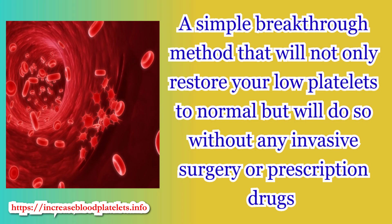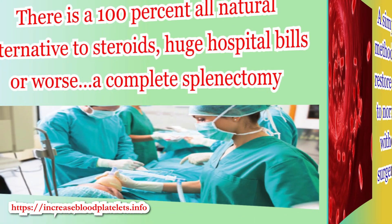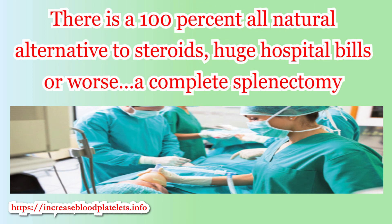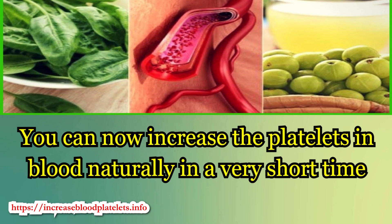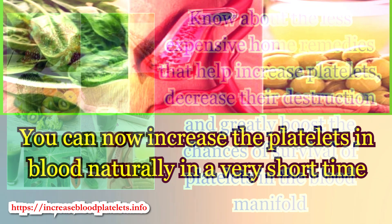A simple breakthrough method that will not only raise your low platelets to normal, but will do so without any invasive surgery or prescription drugs. There is a 100% all-natural alternative to steroids, huge hospital bills, or worse — like a complete splenectomy. You can now increase the platelets in blood naturally in a very short time.